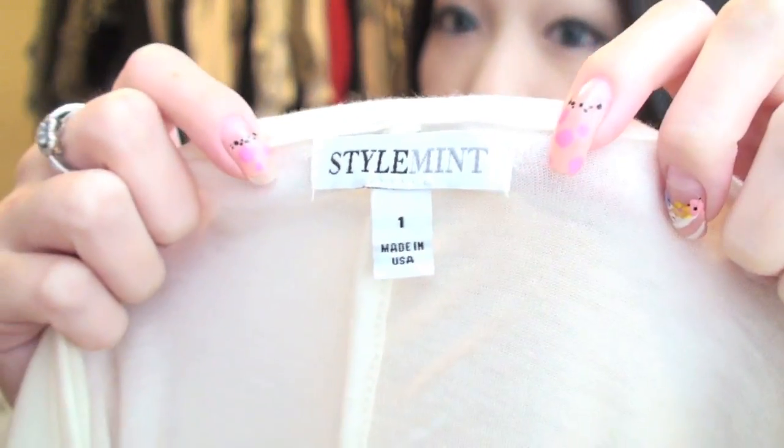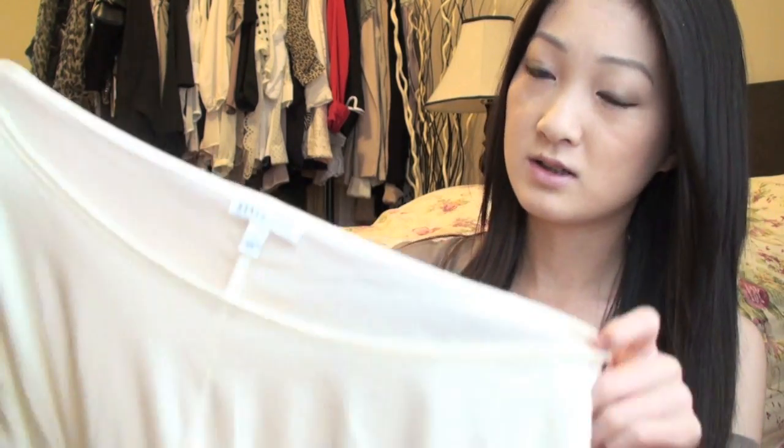This shirt is from StyleMint and I got it in a size 1. If you don't already know, StyleMint is a monthly subscription site. Sign up is free, and it's $29.99 plus free shipping per item. Every month at the beginning of the month they release new styles, and you can pick a piece every month or skip the month if you want. StyleMint is by Mary-Kate and Ashley Olsen.